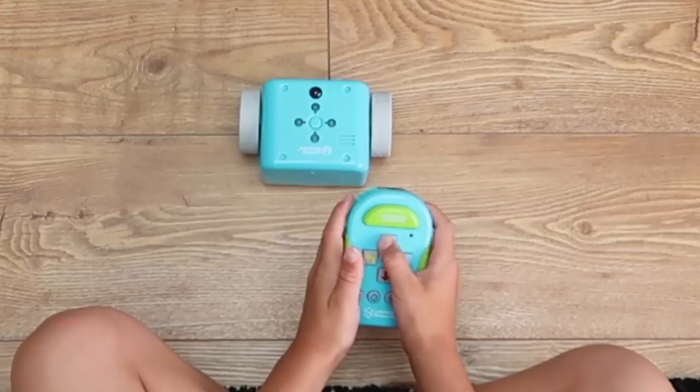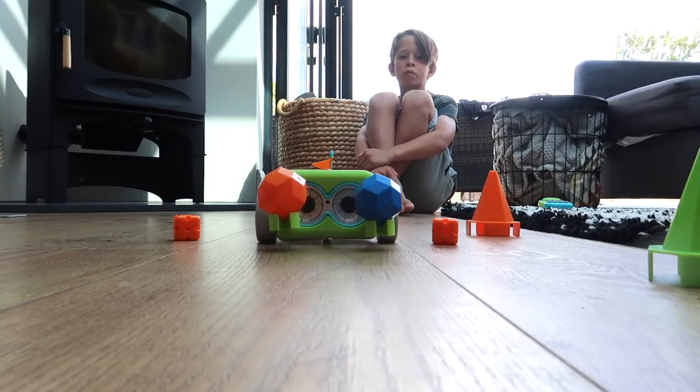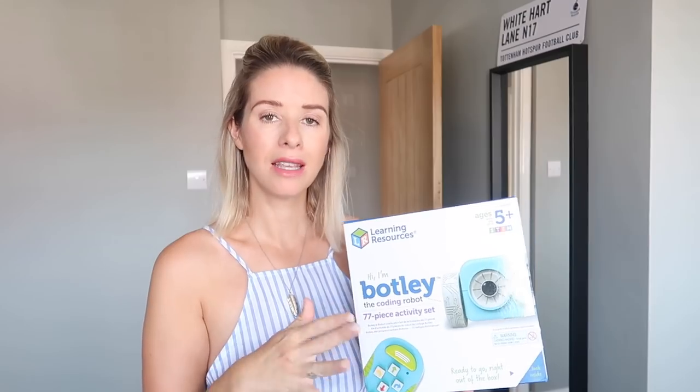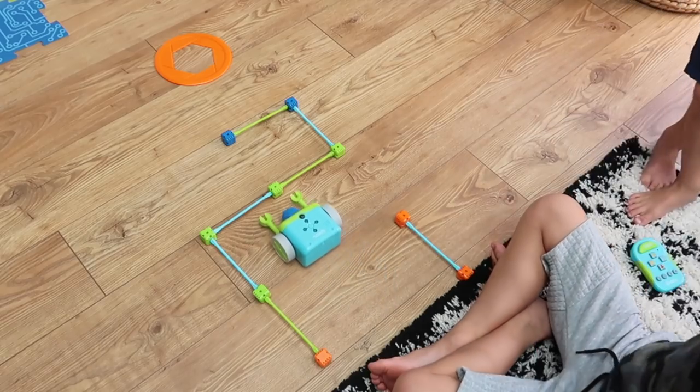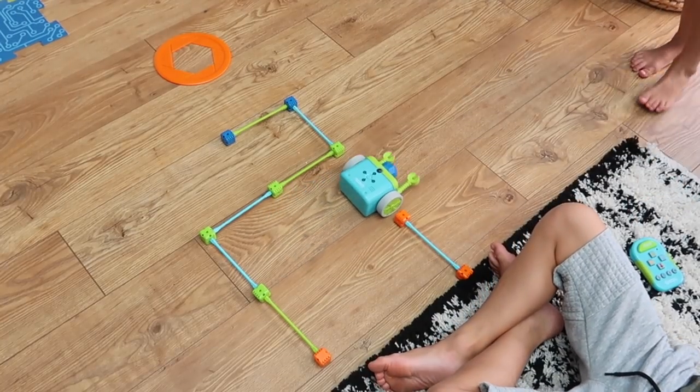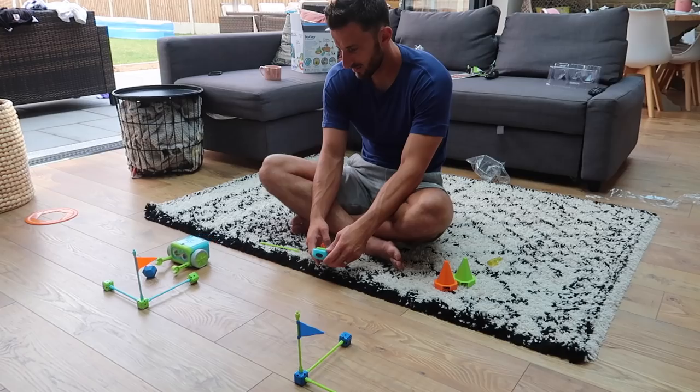Botley engages children as young as five and it teaches them the basic form of coding, utilizing step coding and logic. Botley is 100% screen free, which I really love because today there are so many things like iPads and phones that just have screens everywhere. But instead, Botley encourages my children to learn without staring at a screen. Botley's also really helped them figure out problem solving as they have to navigate him around a course without crashing into things, and it's just so fun to watch.